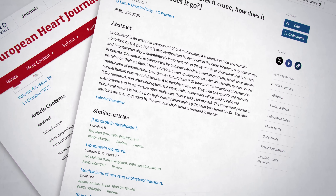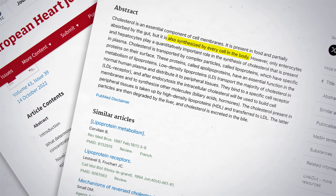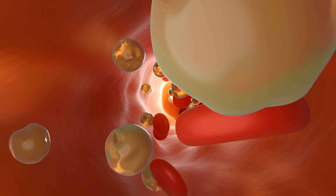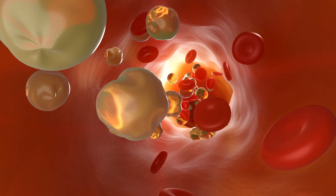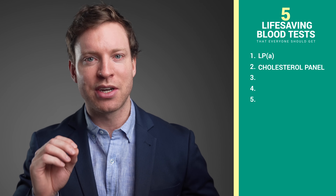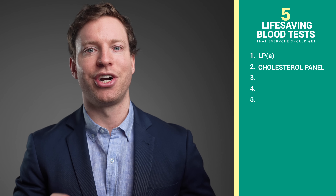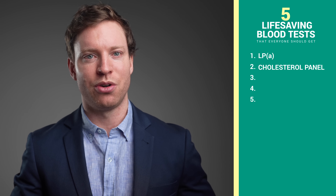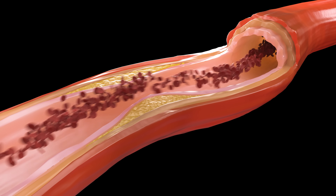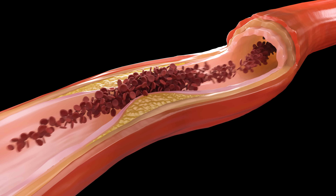We've known for decades that all cells in the body can produce their own cholesterol. The liver and other organs can make extra cholesterol and send it out if other cells need it — kind of like an emergency delivery service. Primarily the cholesterol is transported in vehicles called lipoproteins, which is what we're measuring on these cholesterol blood tests. Since we're only measuring the cholesterol levels in the blood, we're only measuring a tiny fraction of the body's total cholesterol content. But when there's too much LDL cholesterol in the blood, it can get dumped into your artery walls like trash piling up on a highway, eventually leading to blockages that cause heart attacks and strokes.